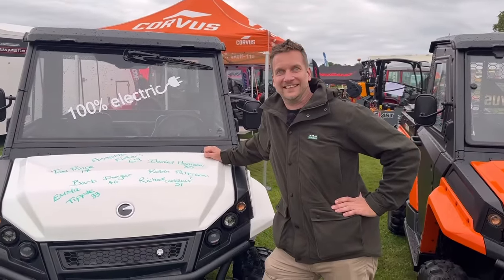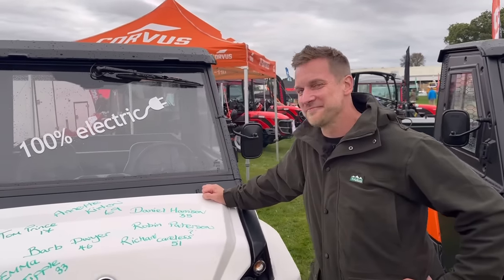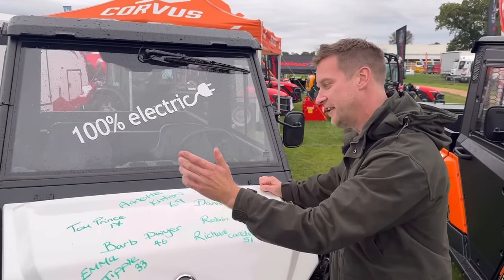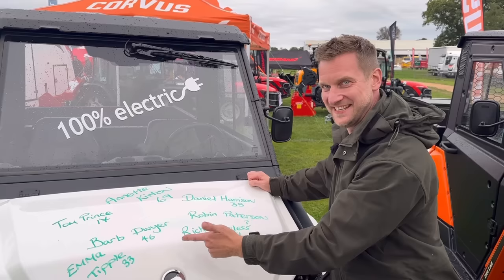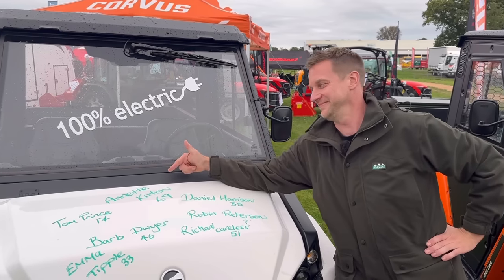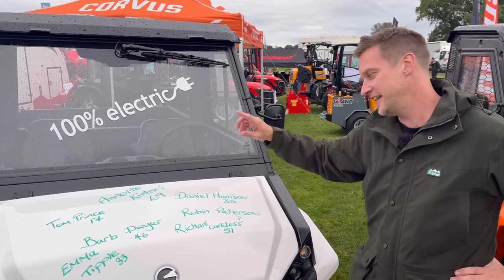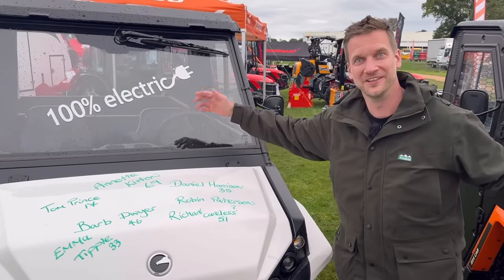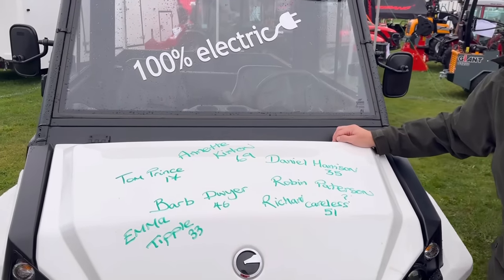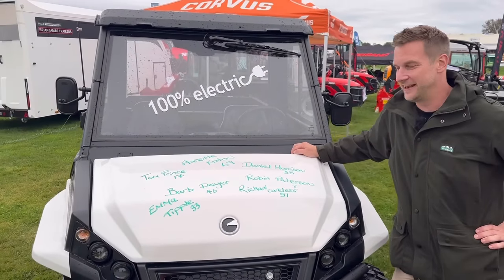Right, special guest on the birthday bumper — James from Machinery Nation is going to do today's birthday bumper. So we've got Tom Prince who's 17, happy birthday; Barb Dwyer who's 46; Emma Tipple who's 33; Annette Curtin who's 69; Daniel Harrison who's 35; Robin Patterson — we don't know their age, but happy birthday; and Richard Careless who's 51. Happy birthday to you all — and if that is your real name, we feel sorry for you!